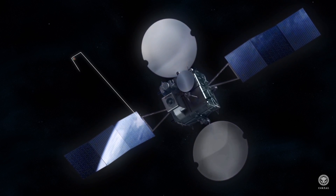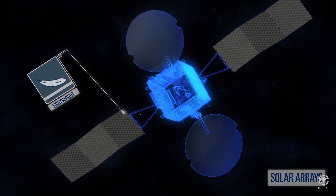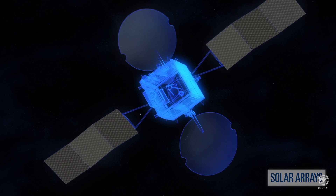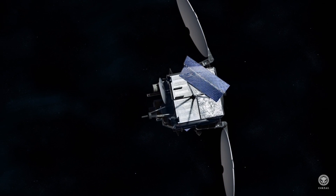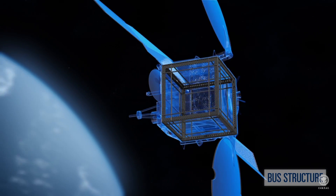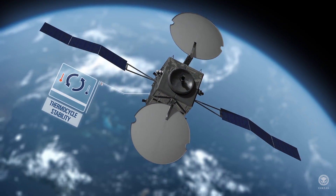Satellite structure utilises high-modulus carbon fibres to achieve the lightest weight and highest stiffness possible. Nearly every satellite in the free world uses high-performance composites from Tenkata. These materials are designed for low outgassing and possess excellent thermocycling stability.